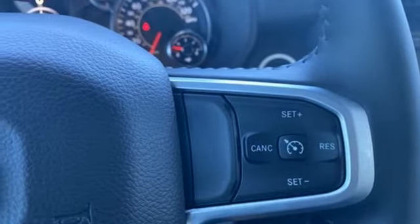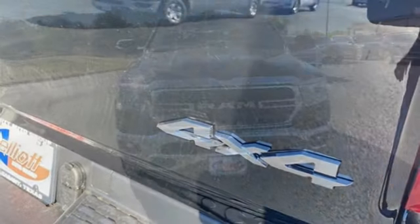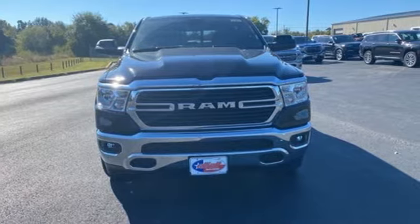Electronic shift on the fly, auto dimming rear view mirror, and V8 engine. Ram works hard, plays harder. Stop in for a test drive and make it yours today.